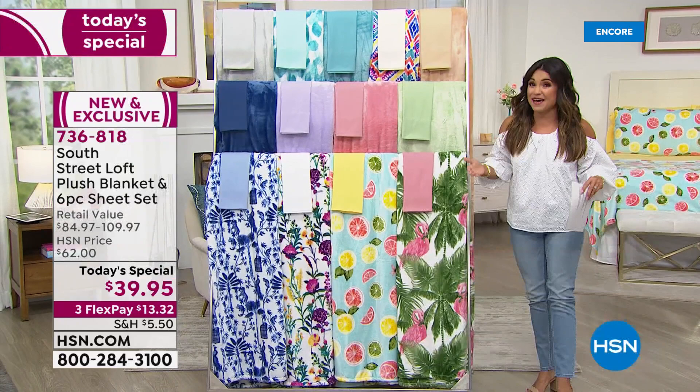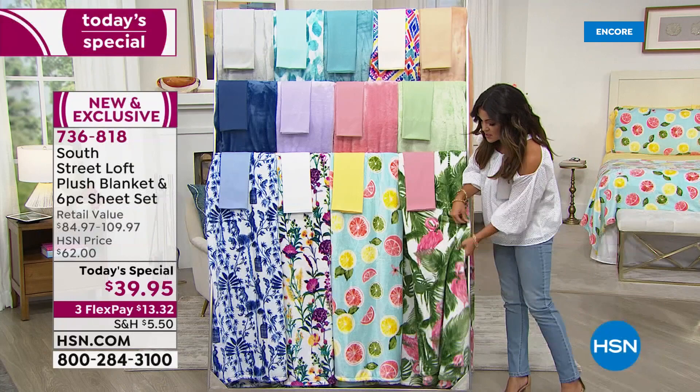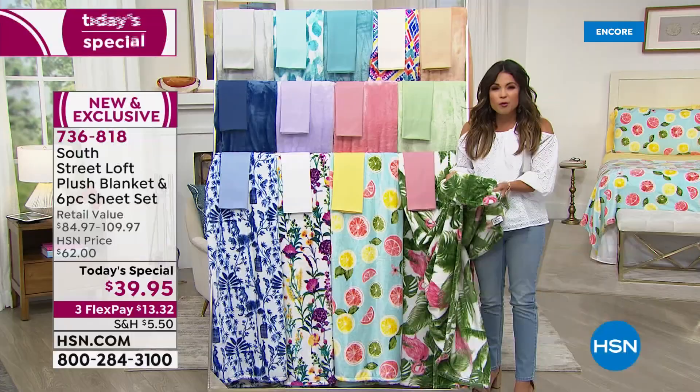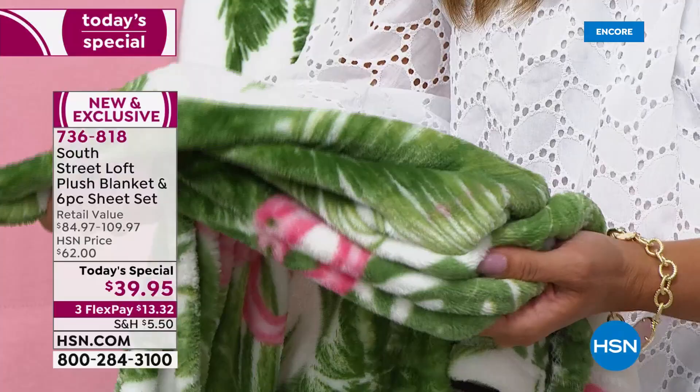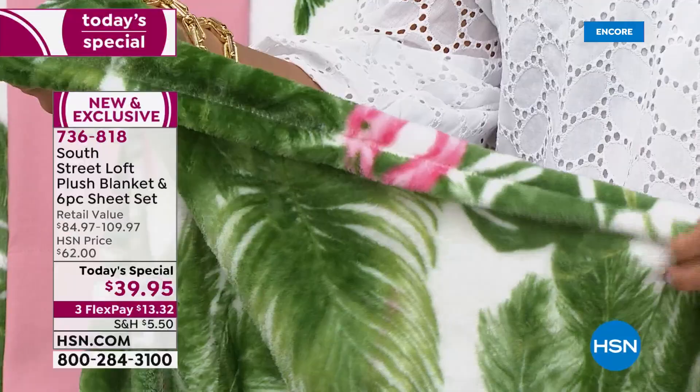On top of that, you're also getting this beautiful plush blanket — the perfect summertime weight. It is soft, comfortable, warmth without weight. It's not going to overheat you, and every time you wash this, it gets softer and softer. Absolutely gorgeous, coming included with your Today Special.